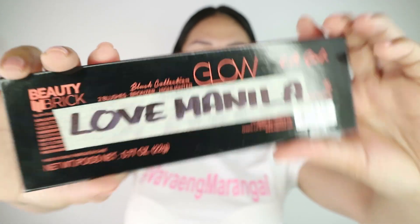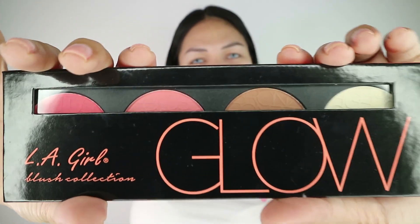Ito ay hatid sa atin ng Love Manila — Beauty Brick Girl Blush Collection: 2 blushes, bronzer, at highlighter. Andyan na lahat, all-in-bond. At syempre hindi mawawala ang ating lippy — lipstick hatid sa atin ng LA Girl. Ito ang gagamitin ko ngayon — it's a Matte Flat Finish Pigment Gloss.